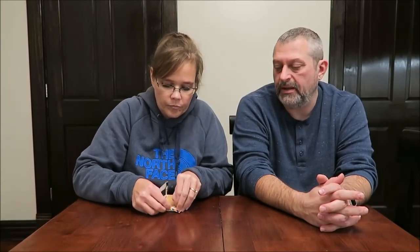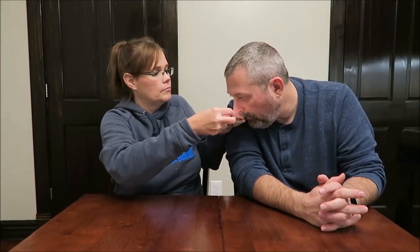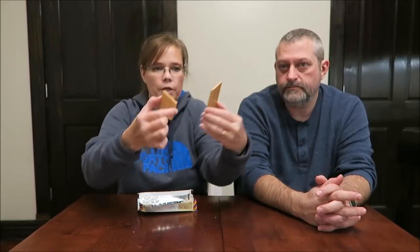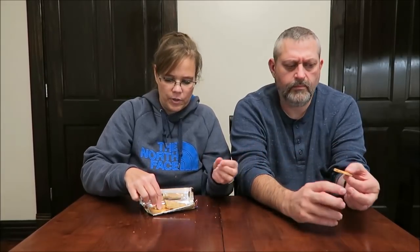It looks like a bit of honey. It smells like peanut butter, that's it. And there are just blocks just like your regular Hershey bar, though they're divided differently on this one.